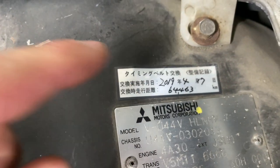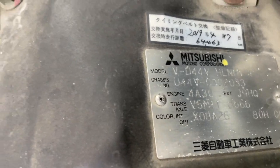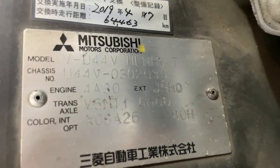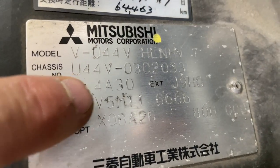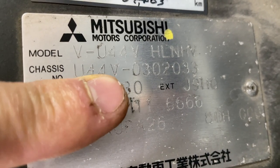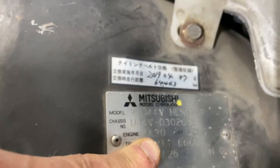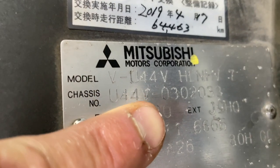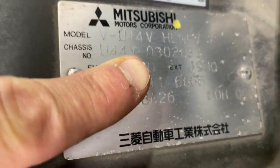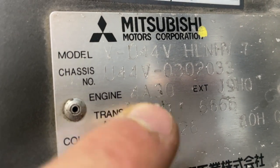I'm pretty sure the timing belt was changed in 2019, which is good — I gotta convert that date. But MKT Japan said it was serviced before they came over here, so I believe them. We need to look at this. We have our chassis: U44V, which is four-wheel drive — full-time four-wheel drive. I think a 43V would be two-wheel drive. But we want the 4A30. That's the engine.